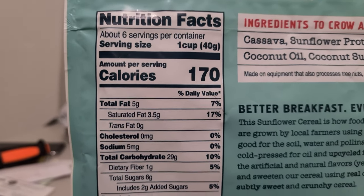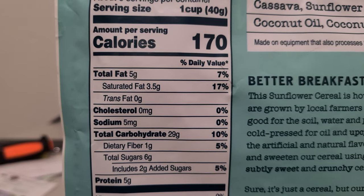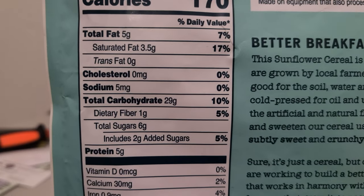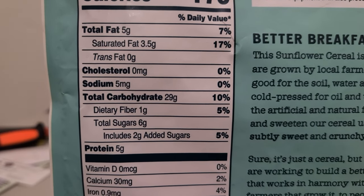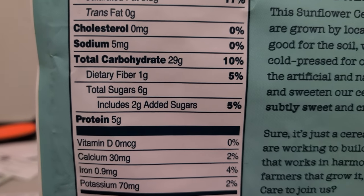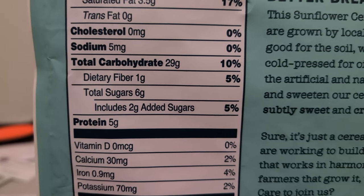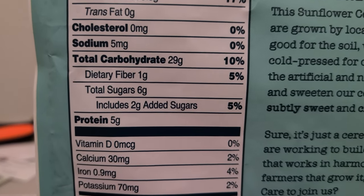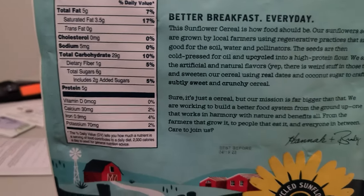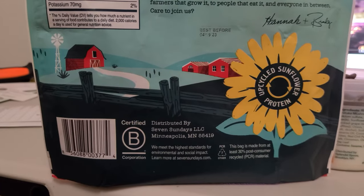A 40-gram serving is about 170 calories. Total fat is 5 grams, with saturated fat at about 3.5 grams — that's probably from the coconut sugar and coconut oil. Sodium is just 5 milligrams, a very low amount of salt, which is phenomenal. Total grams of sugar: 6 grams, with only 2 grams of added sugar — that's the coconut sugar they're adding. And 5 grams of protein. This is a phenomenal product in my opinion.